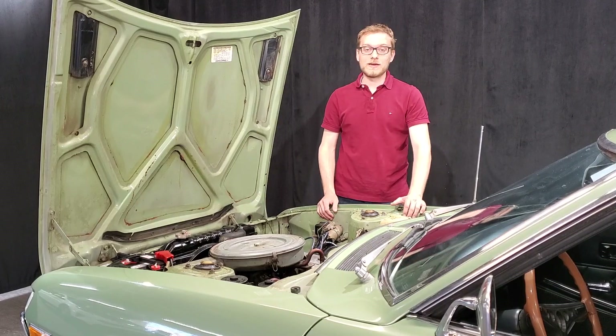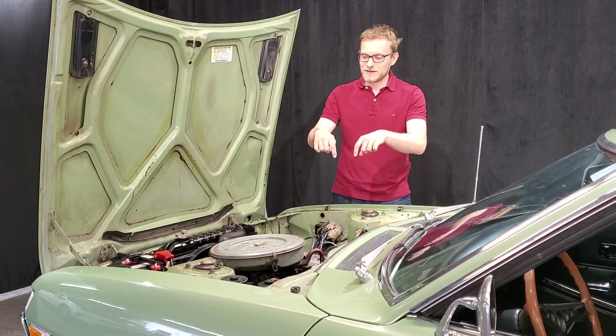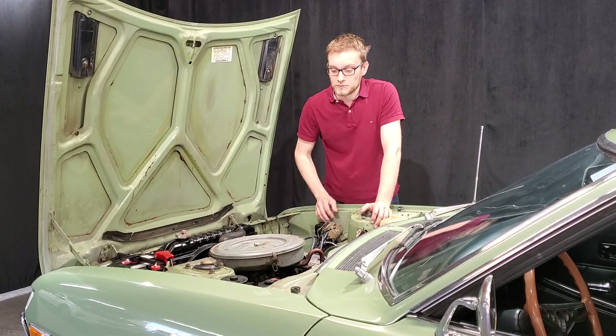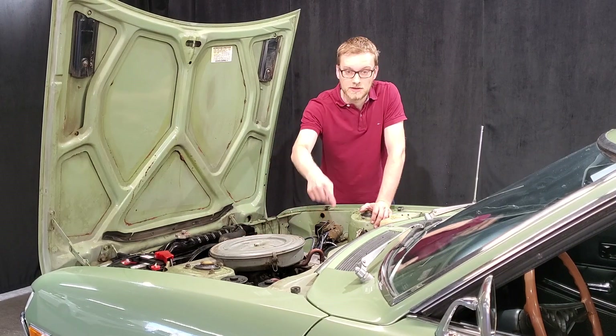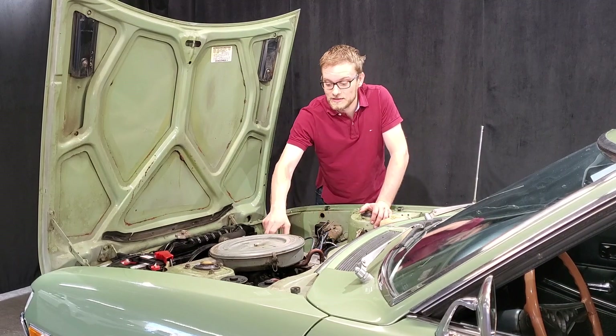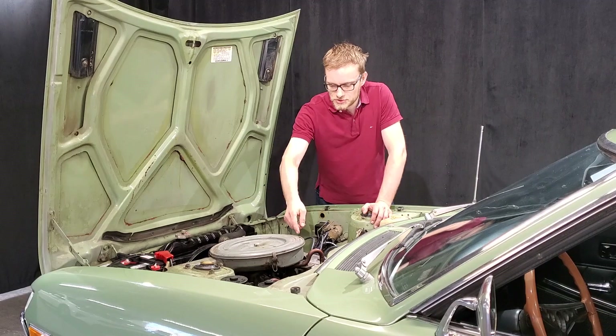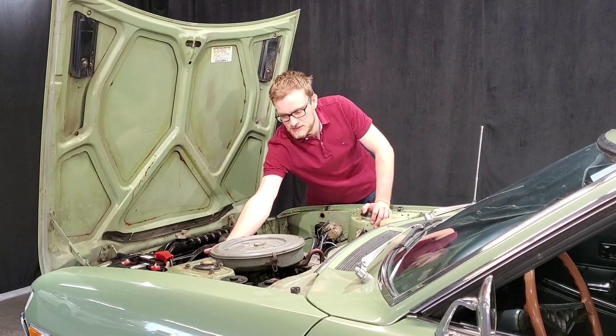The carburetor is responsible for the mix of air and fuel before injecting it into the cylinder. Today, we have an injector per cylinder — there are even injectors directly in the cylinder, what we call direct injection. But at the time, everything was done mechanically, just underneath the air filter.